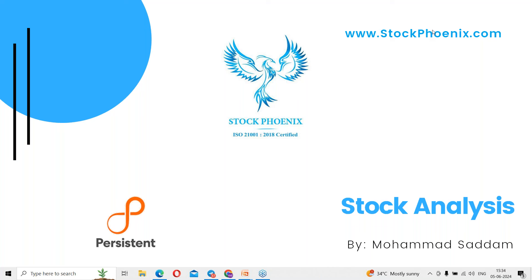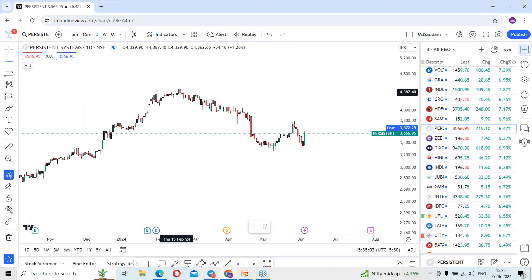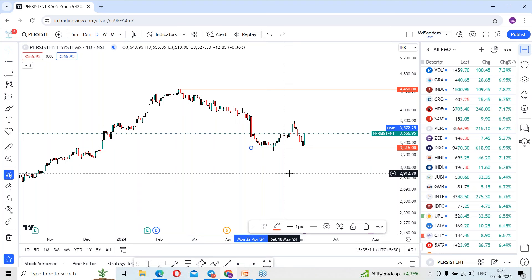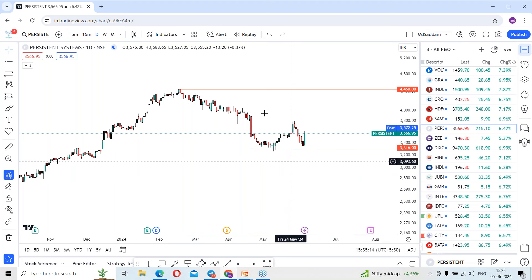So before going forward, kindly pause the video and just go to the screen part. We are using the trading platform. So Persistence Systems — the stock gave a good comeback from the support levels. Previously, you can see the fall where it happened around the 4,450 levels. There is a steep fall from those levels where it took support around the 3,360 levels. The stock dropped 1,000 points in this swing.